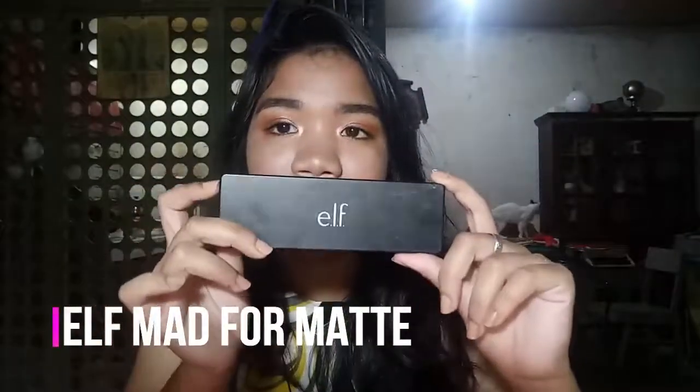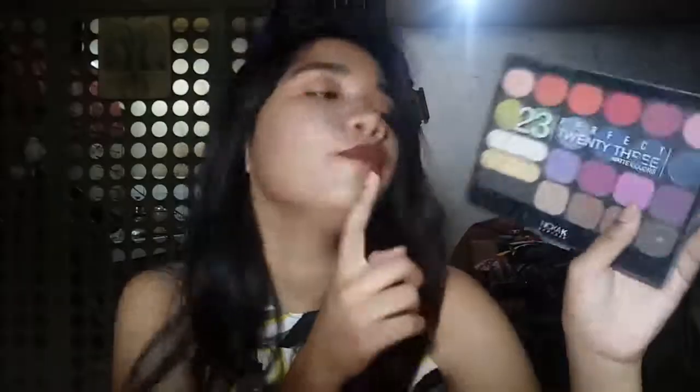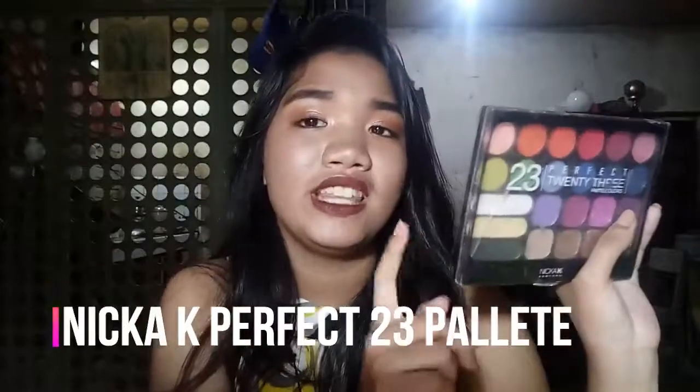Next is the Elf Mad for Matte Palette — the original. This retails for 560 pesos and is my most expensive palette. For 10 eyeshadows, it's totally recommendable. But I would really recommend this other one — the palette I'm about to show — which is only 399 pesos for 23 colors, all matte. This is the number 2 palette; number 1 is all browns. So if you want something that's all matte, 23 colors for around 400 pesos, this is great. It does have some brown shades — about 4 — among the other colors.